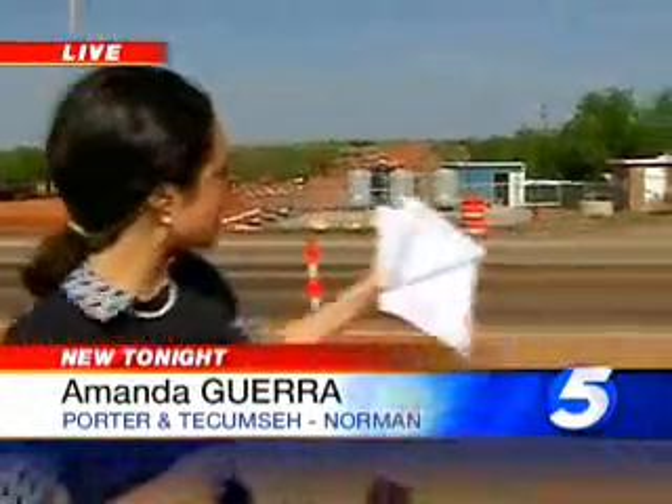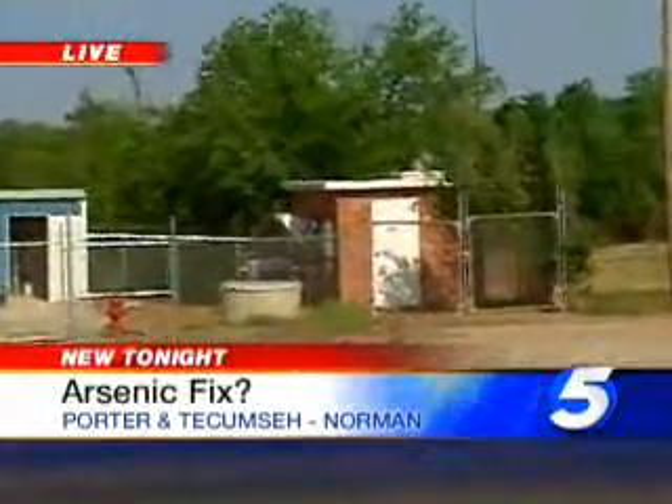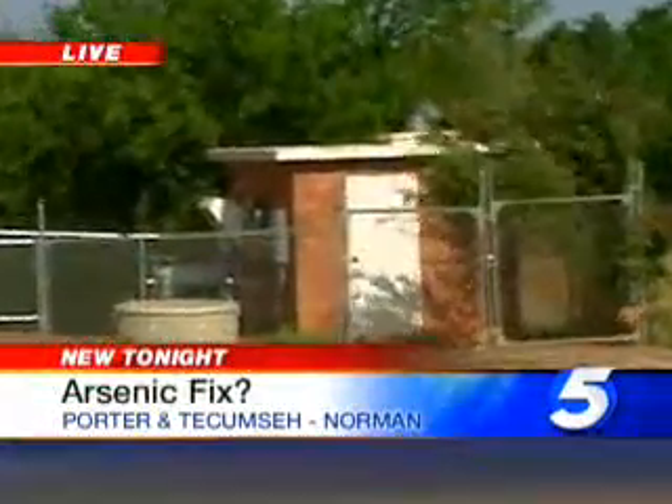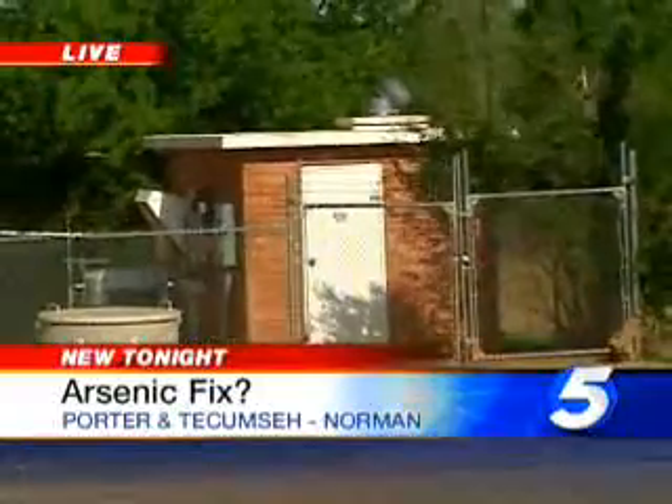Well, Maggie, inside this brick building behind me is one of those wells that was shut down in 2006. And since then, Norman officials have been looking everywhere for an answer to fix their arsenic problem. Well, now they think they might have found the solution.